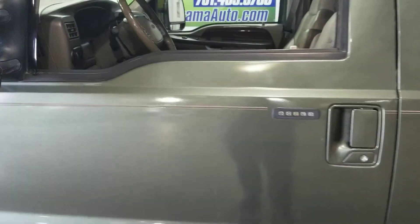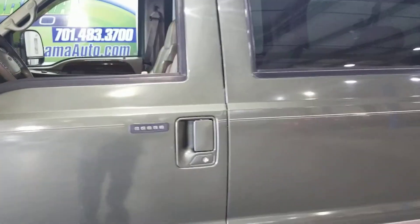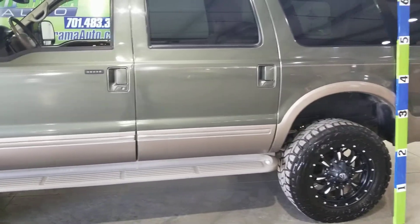It has seating for 8, it is the Limited, has the DVD player. It's really clean. It spent its life in Oregon and Washington, and the last year in North Dakota.